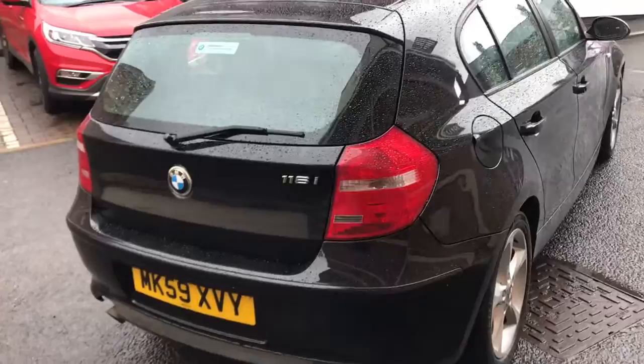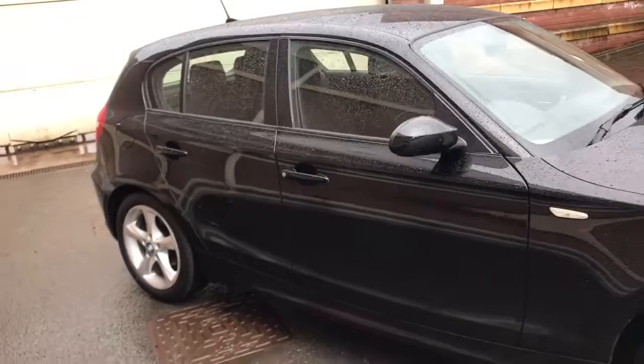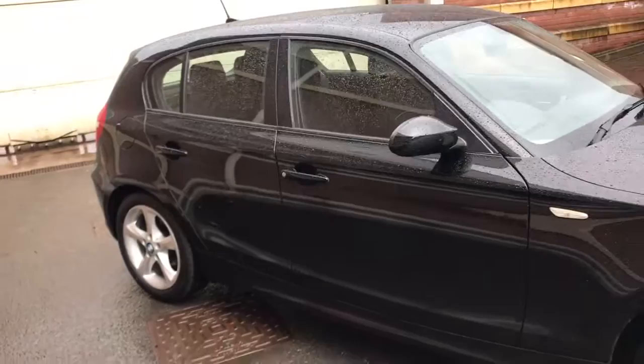It pulls the full service history. As you can see it's a really nice car. The tyre condition is very good - it's excellent in fact.